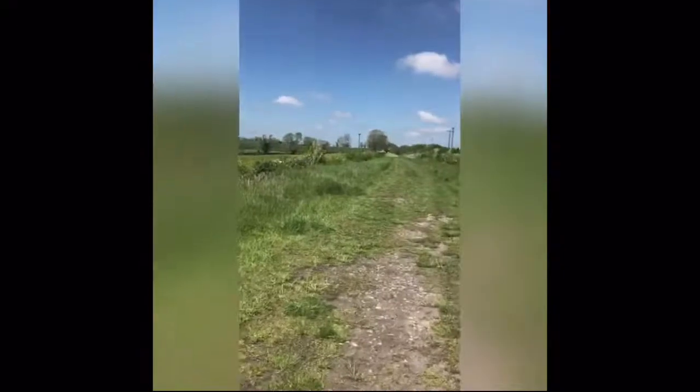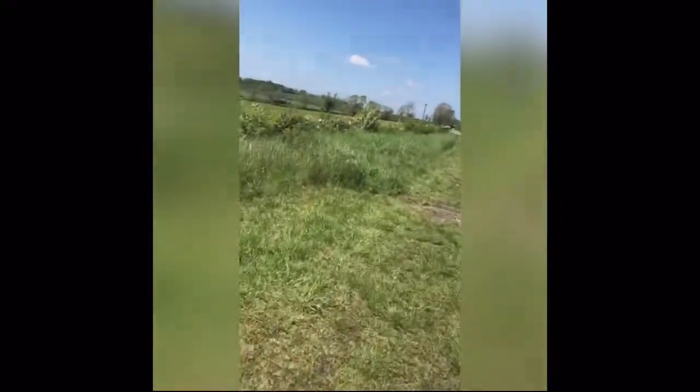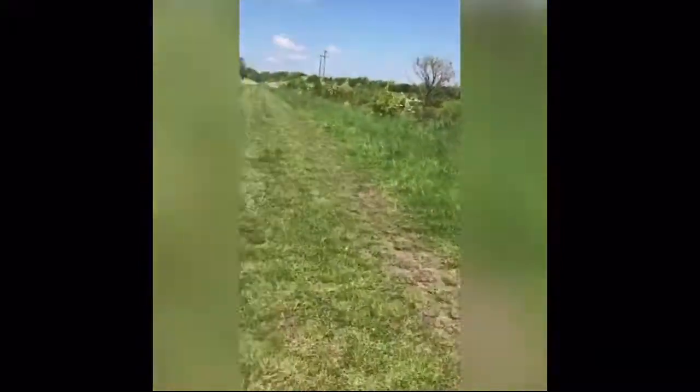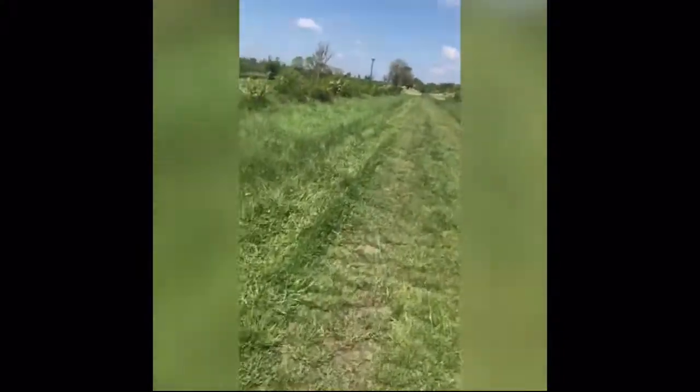That hut over there — I thought it was a signal box, but I think it was a plate layer's hut. What do they do? They kind of maintain. You can see where all the damaged parts are and where the tracks used to be — look, you see all of it's dented, that could be where all the old tracks were. I think a signal box would have been bigger than that.